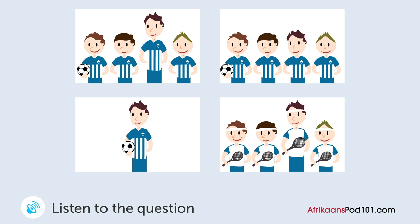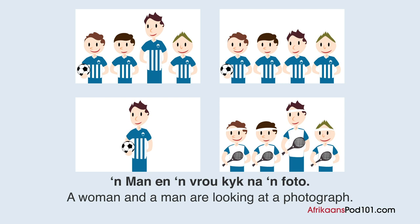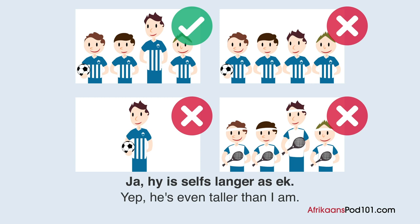A man and a woman look at a photo. What photo are they looking at? Man: 'Dit is 'n foto van jou seun en sy sokkerspan. Nie waar nie?' Woman: 'Watter een is jou seun?' Man: 'Hierdie een?' Woman: 'O, hy is die langste een.' Man: 'Ja, hy is selfs langer as ek.'